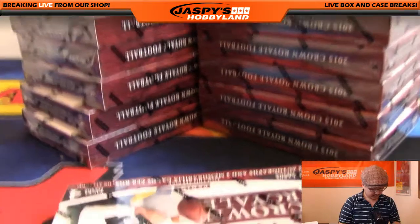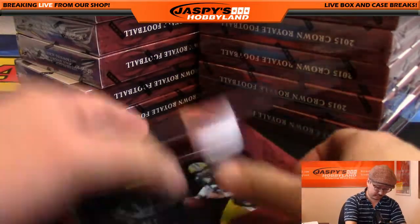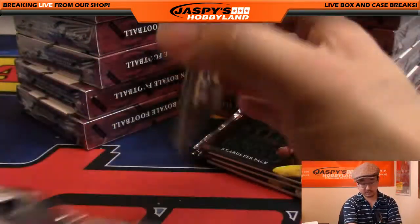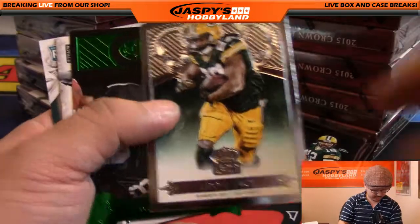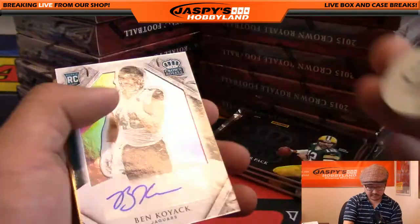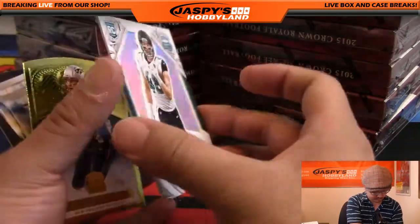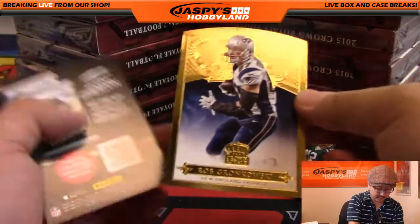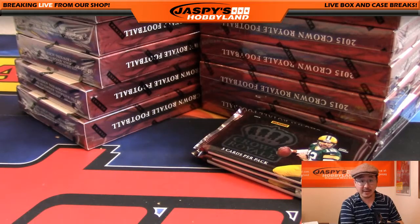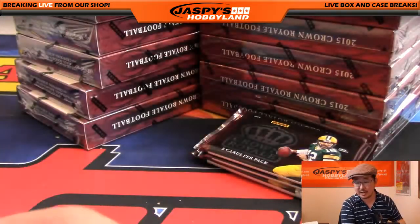Let's go with Box 2. Start off with Eddie Lacy, Amari Cooper — not numbered. Nice Ben Koyak though: 104 out of 299 for the Jaguars. And Gronk gold die-cut, five out of 99 — Gronk going to Ali and the Patriots. Nice one Ali. Ben Koyak autograph to 299 goes to Jacksonville Jaguars, Daniel Pelletier.